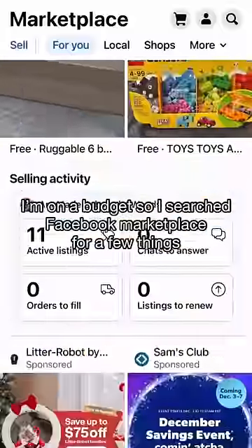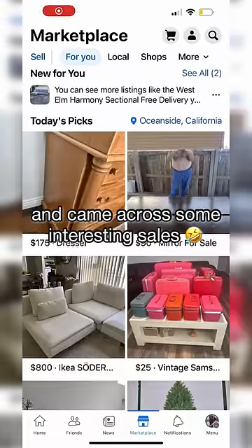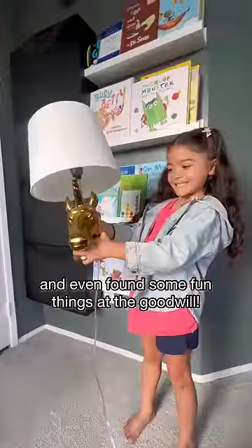I am on a very tight budget, so I searched Facebook Marketplace for a few things, scored this for toy storage, and came across a few interesting sales. We hit the shops for some blankets and accessories and even found some fun things at the Goodwill.